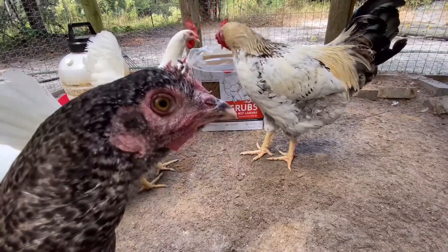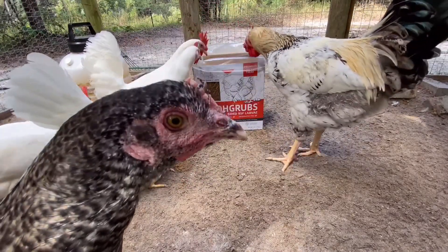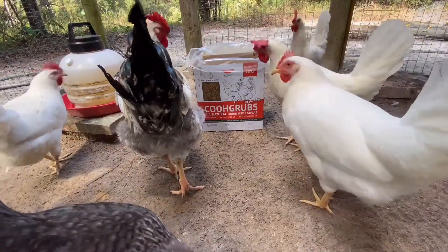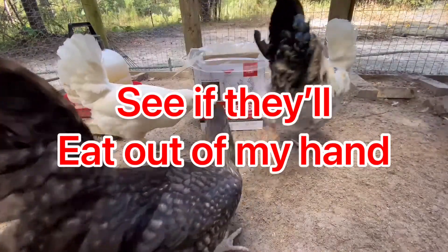There we go. She's the first one to eat out of the box — the pioneer. Let's see if we can get one of them to eat one out of our hands. That would be cool.